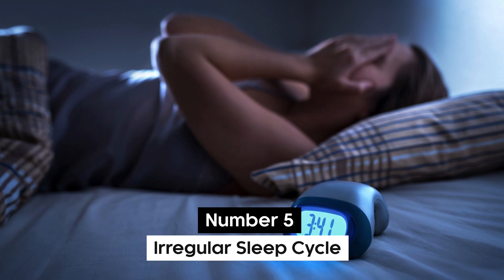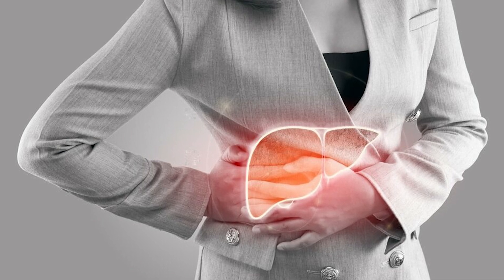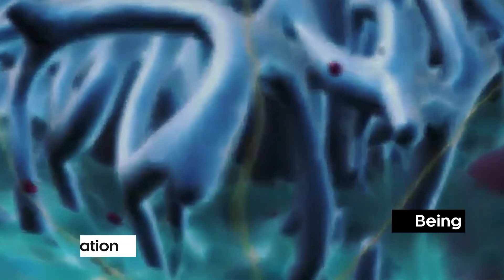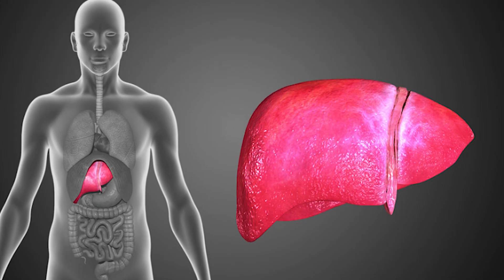Number 5: Irregular Sleep Cycle. When your liver isn't functioning properly, this can affect your sleep cycle. Liver impairment is a major contributor to irregular sleep patterns. Being involved in a number of metabolic processes such as breakdown and toxic elimination, the liver cannot be compromised.